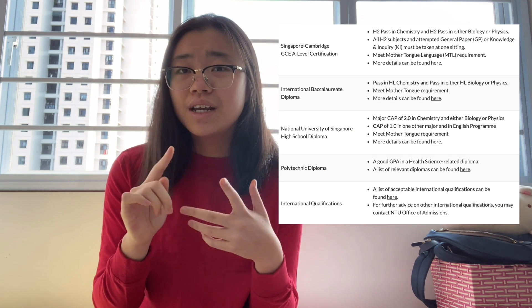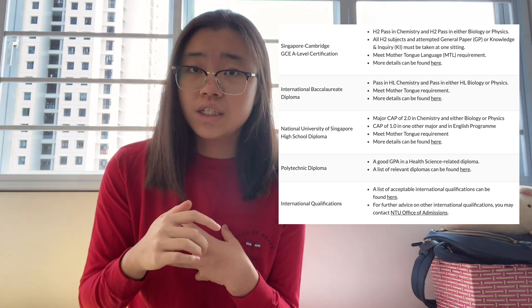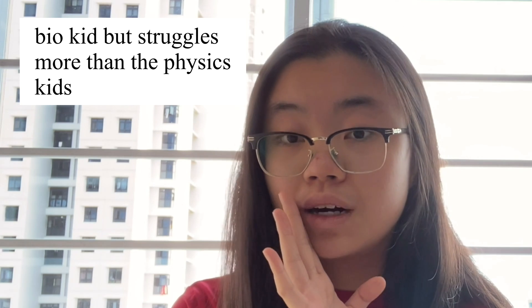According to the school's website, you need a good pass in chemistry and either physics or biology. So you don't actually need to take biology to get into medical school — you can take physics. In fact, in my cohort, about 30% of my friends are physics students and they are all really smart.